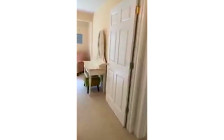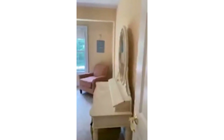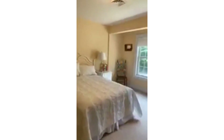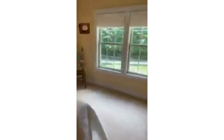We call this the pink room — it's kind of peachy. It's a nice and bright guest room. You might have a good view of the pond from up here.